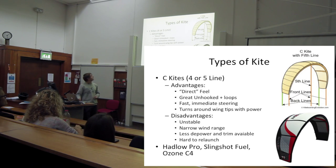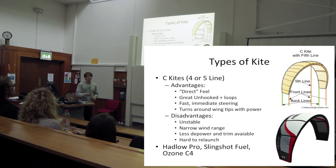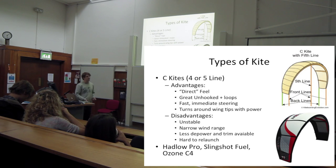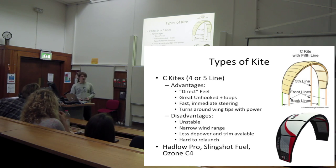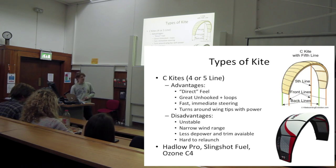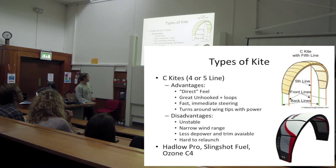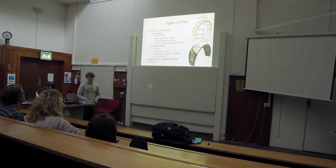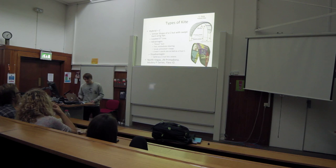The most extreme style is a C kite. If you see a kite in the sky and you're trying to work out what it is, C kites have really square tips - just cut off on the end - and they're really curved. C kites are good for kite loops, looping really smoothly and giving loads of power. They're really good unhooked but they're unstable, have a narrow wind range, so you need lots more of them - people with a full quiver of C kites will have like five. They have hardly any depower and are really hard to relaunch. Main ones at the moment: Hadlow Pro, Slingshot Fuel, and Ozone C4.